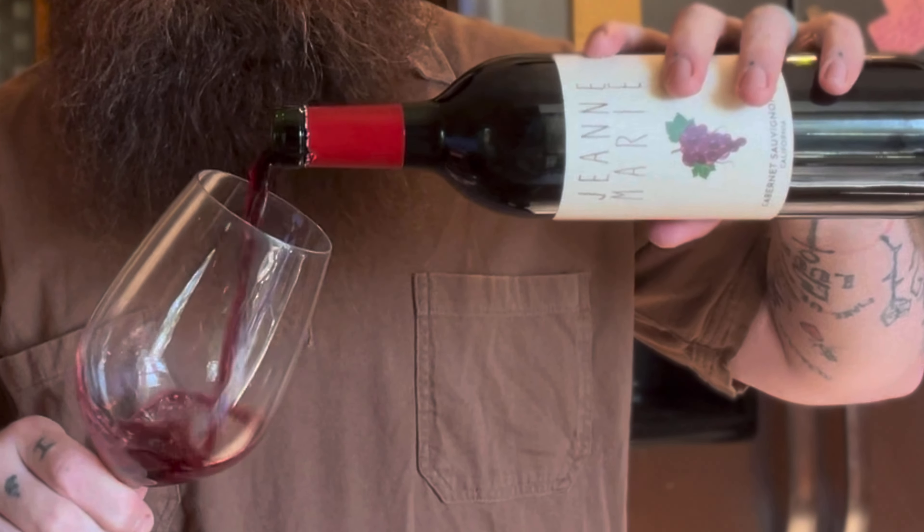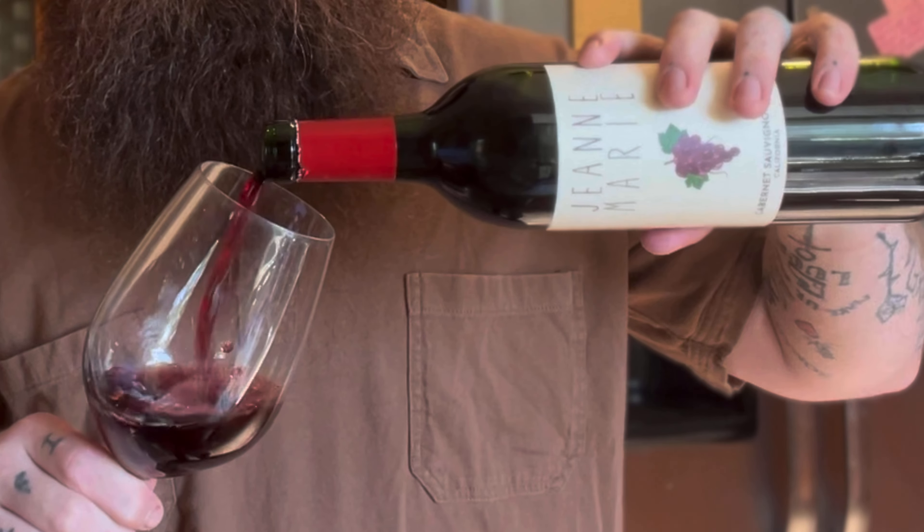Jeanne Marie sources fruit from some of the best California vineyards they can find. The wine is made by David Gordon, who is a sommelier in New York City. He makes wines that pair really well with pretty much anything you can throw at him. The main focus is on balance and elegance. He tries to capture that bold spirit of Cabernet Sauvignon without doing anything crazy over the top — just a really good, straightforward $10 cab. Fun fact: the wine is named after his wife, Jeanne Marie.